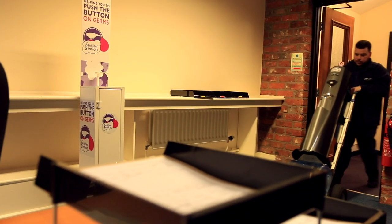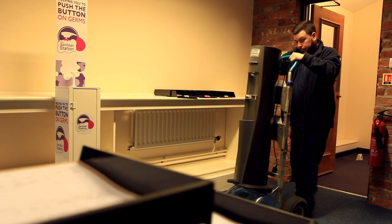New and additional water cooler orders are normally installed within 48 hours unless you need it sooner. We also offer a seven day and out-of-office hours delivery service at no extra cost if needed.